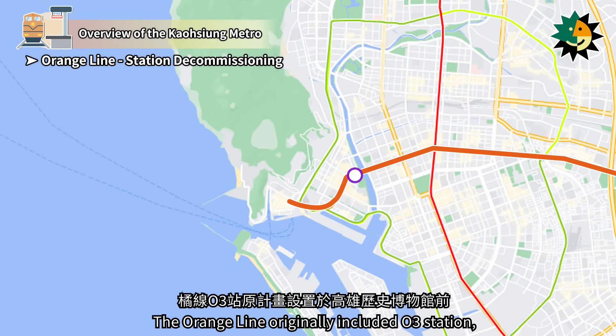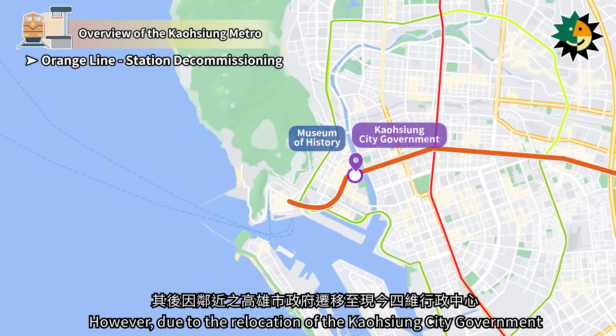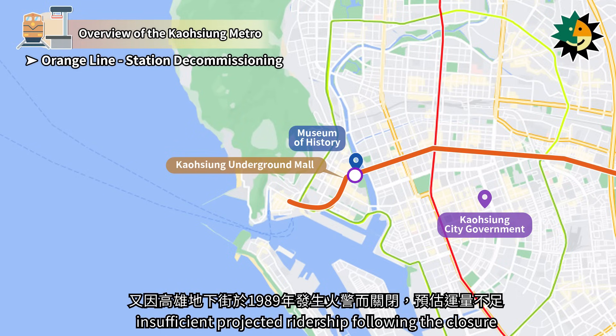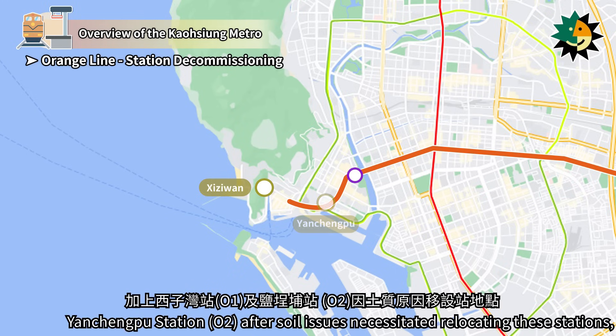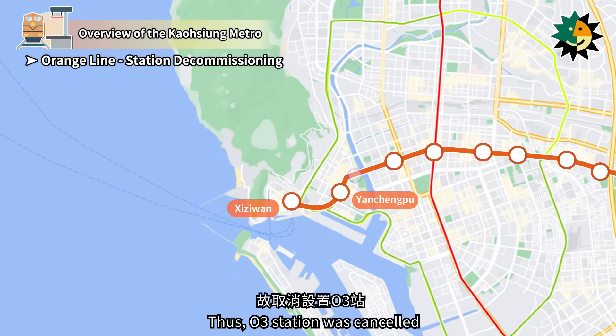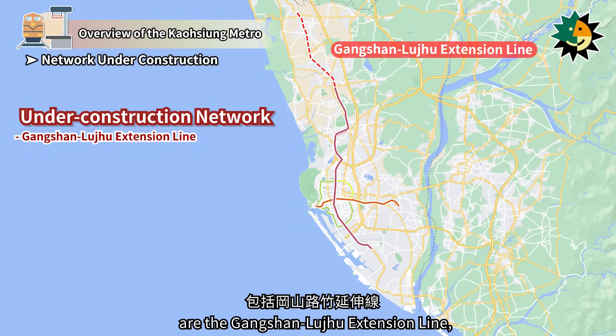The orange line originally included O3 station, planned in front of the Kaohsiung Museum of History. However, due to the relocation of the Kaohsiung City Government to the current Seaway Administrative Center, insufficient projected ridership following the closure of the Kaohsiung Underground Mall due to a fire in 1989, and the close proximity to Zizuwin Station and Yanchengpu Station after soil issues necessitated relocating these stations, which made them too close to O3 station, O3 station was cancelled.